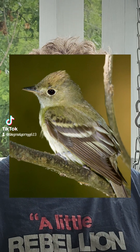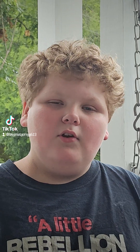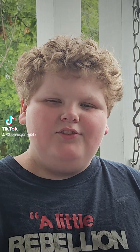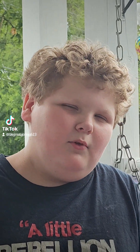Welcome back everybody, it's me. I'm showing you God's Wonderful Animal Kingdom. Today we're going to be doing the Canadian Flycatcher. And it's actually a really cool animal.